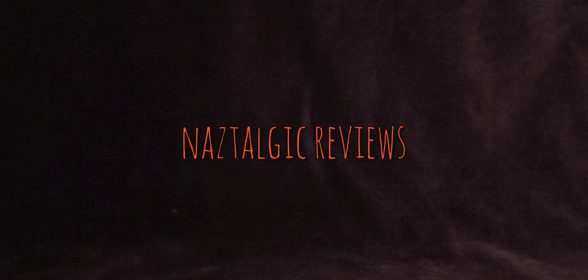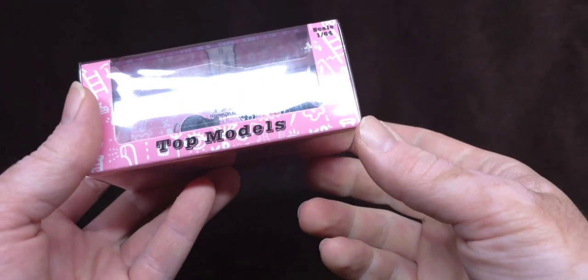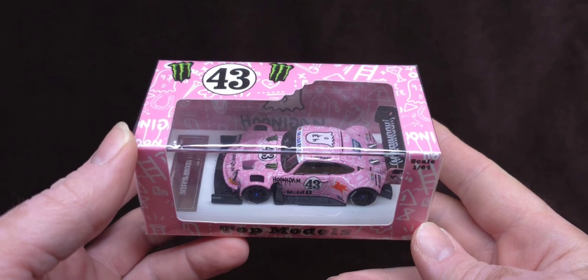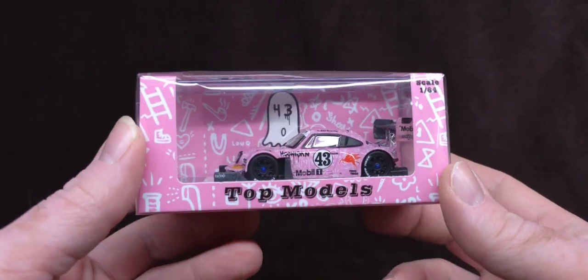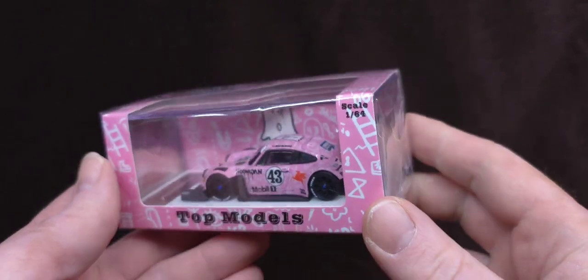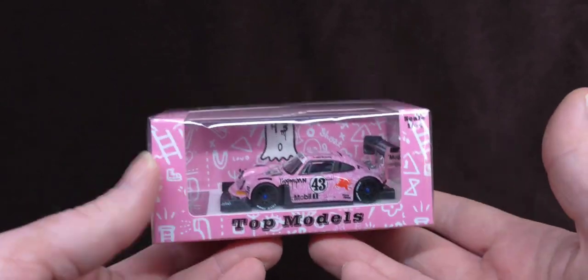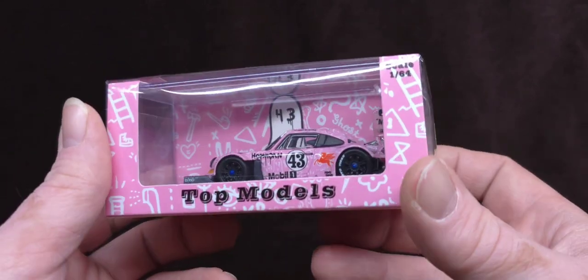Hey, how's it going everyone? You're watching Nostalgic Reviews, and this is a beautiful freaking Porsche. We're gonna do this review real quick, and this is heavy on both weight-wise and emotional level.